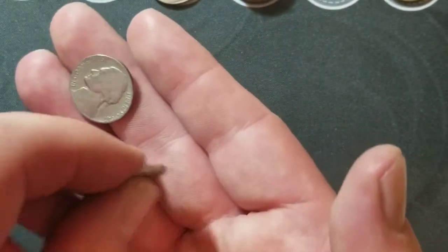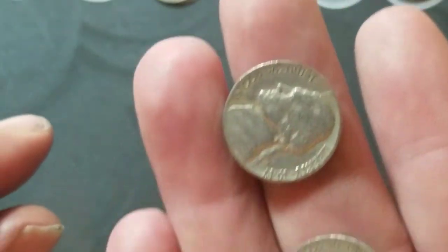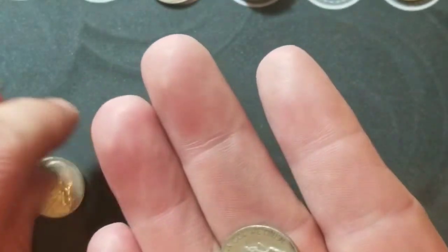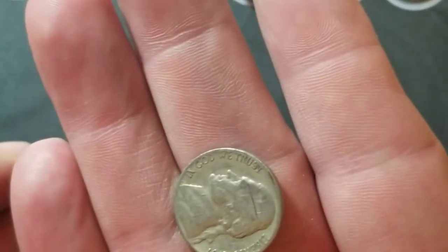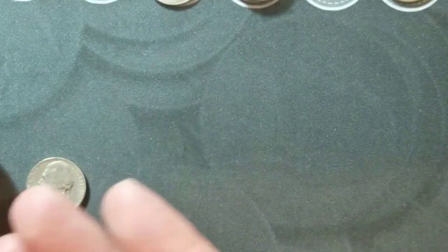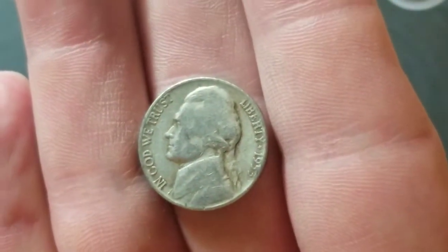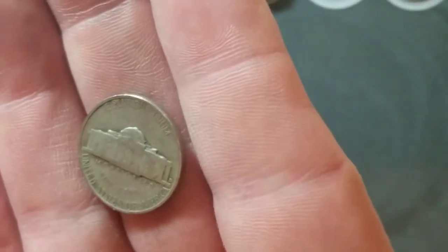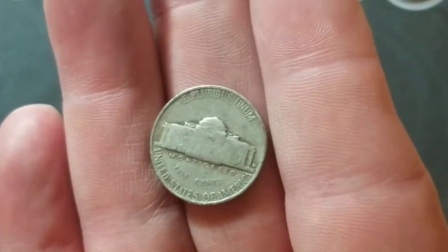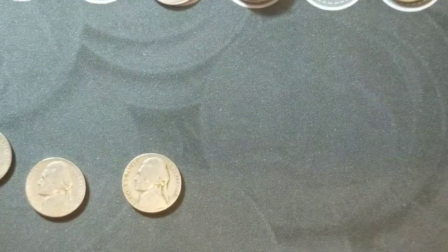Roll number 41 — three finds in this roll, we're heating up toward the end of the box. Got a 1947 Philadelphia, a 1957 Denver, and a worn 1953 Denver — I thought it was a '55 at first and immediately flipped to check the mint mark.